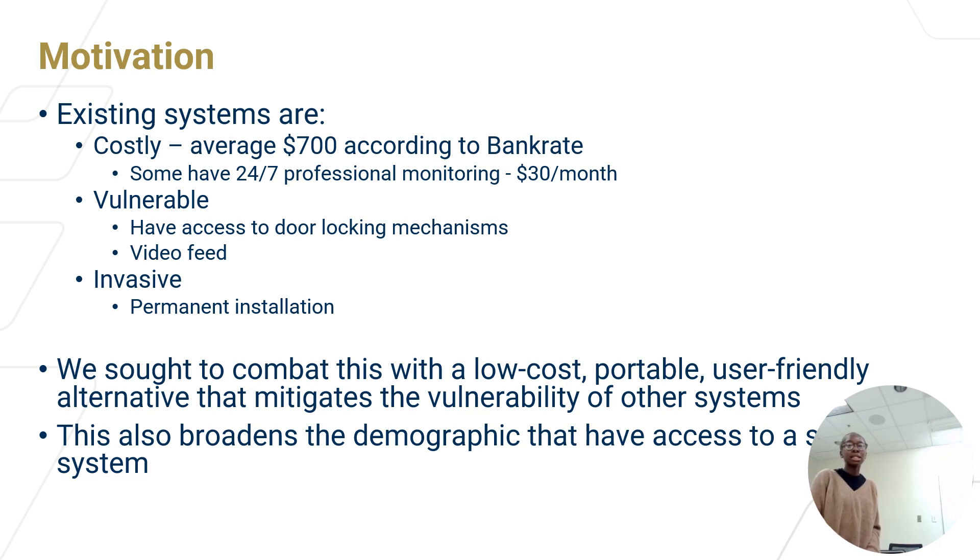They also have several vulnerabilities. Some monitoring systems have access to door locking mechanisms, which if hacked into, someone could lock your door. Features like video feed — such as a video doorbell — have already been shown to be hackable and used for spying. Additionally, other security monitoring systems tend to be invasive and require permanent installation, sometimes from a professional.